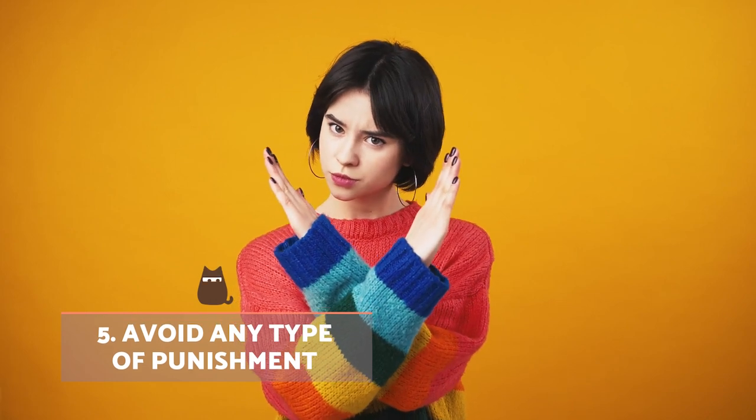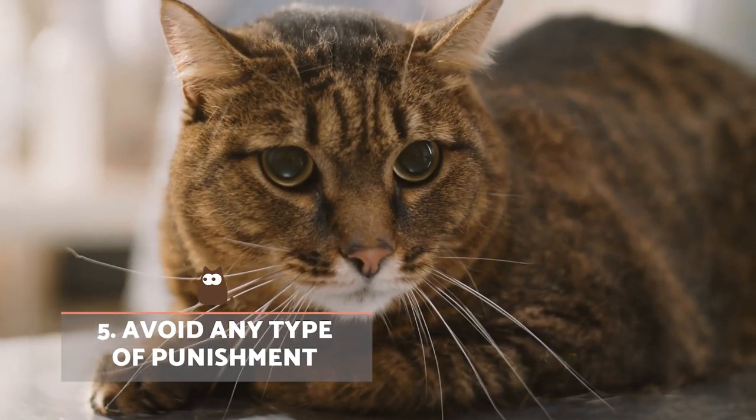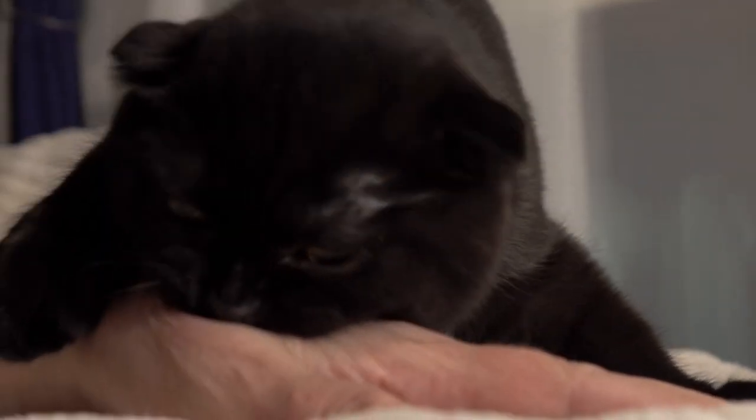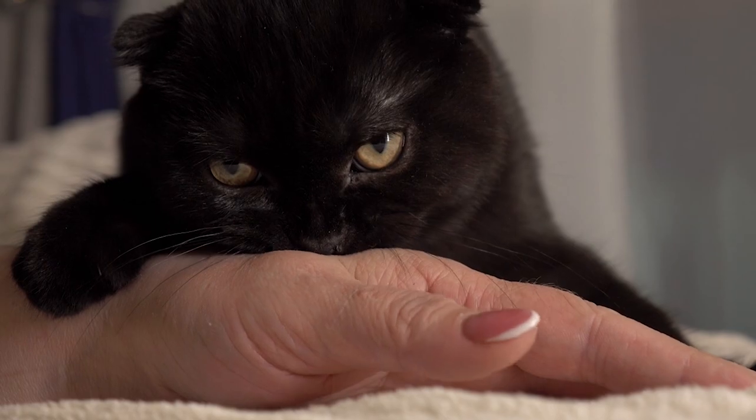Avoid any type of punishment. Never yell or scold your cat if they show symptoms of anxiety or dependency on you. Clinginess is related to emotional discomfort and a lack of security, so the last thing they need is to be punished for expressing themselves.